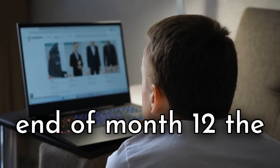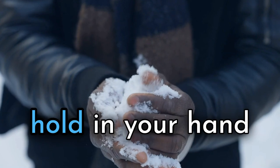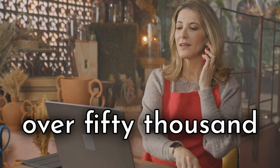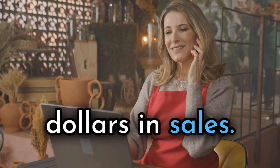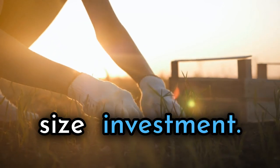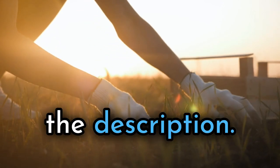Keep repeating this process and by the end of month 12, the snowball you could hold in your hand has turned into an avalanche of money. $100 generates over $50,000 in sales, thanks to compounding turns — all with a beginning mustard-seed-size investment. A month-by-month breakdown is in the description.